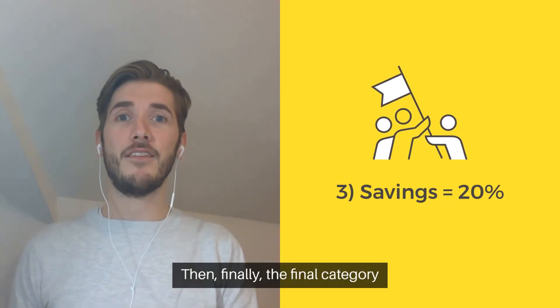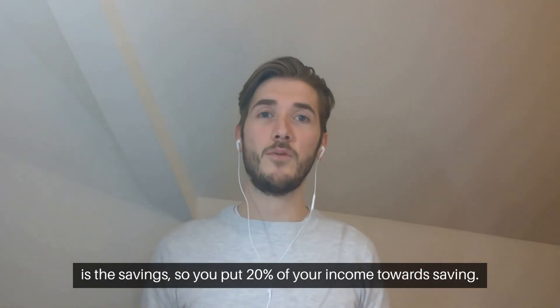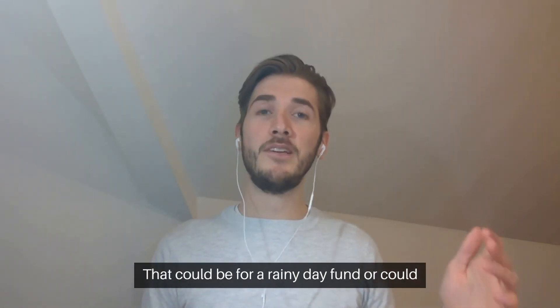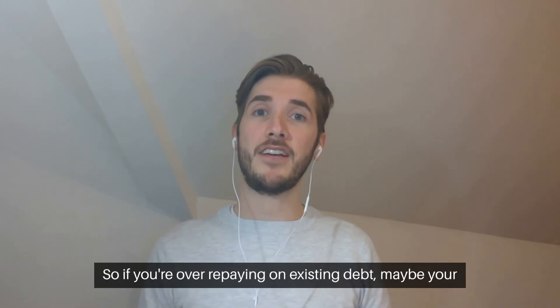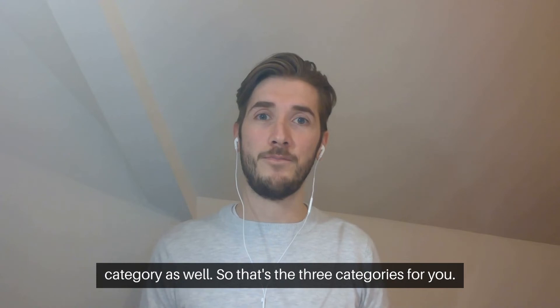Then finally, the last category is savings. So you put 20% of your income towards saving. That could be for a rainy day fund or it could just be saving for the future. You can also include over-repayments here. So if you're over-repaying on existing debt, maybe your mortgage, that can be included in this savings category as well.